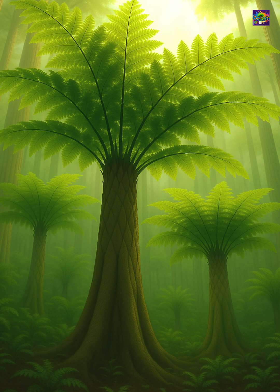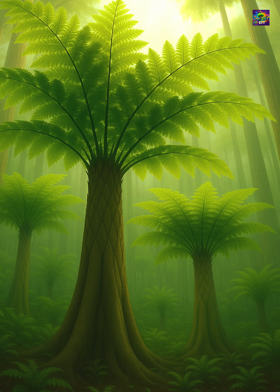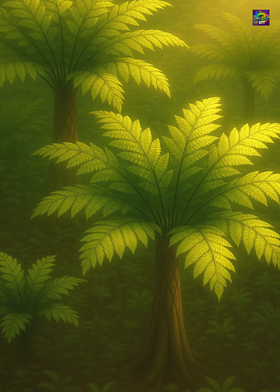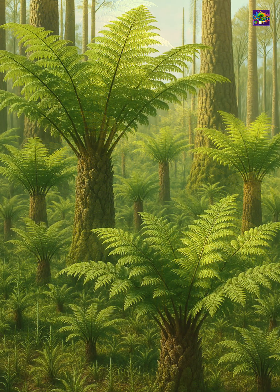In an era dominated by spore-producing plants, these ferns thrived thanks to their ability to grow taller, capturing sunlight that smaller ground ferns couldn't reach. But their success wasn't just about size.